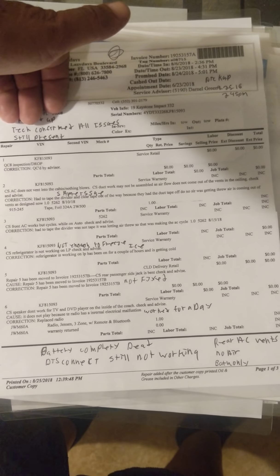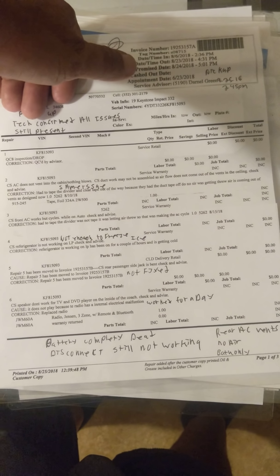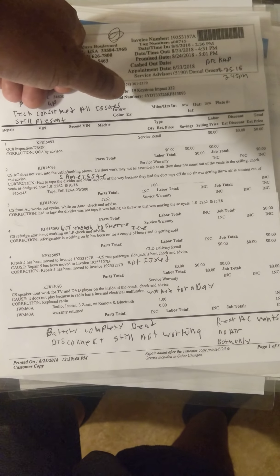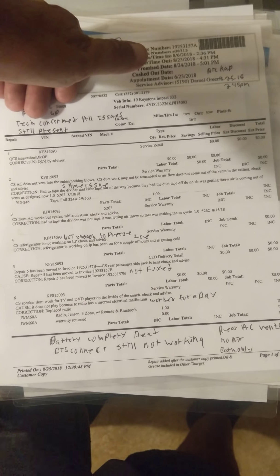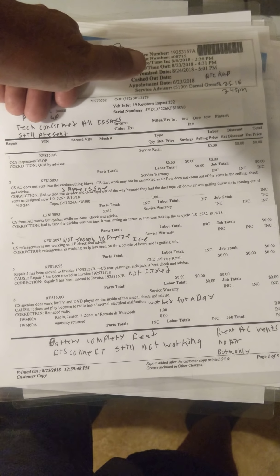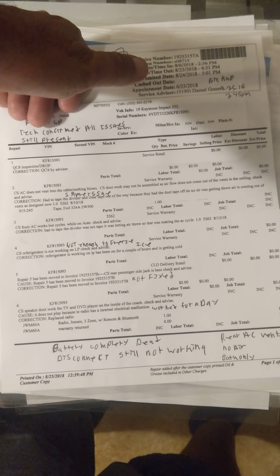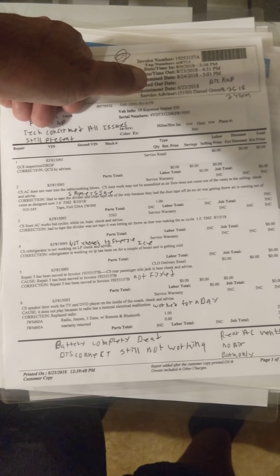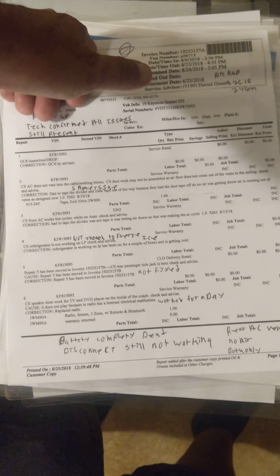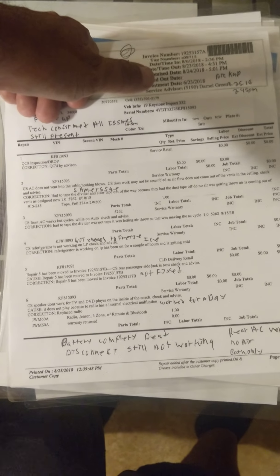This is about my 2019 Keystone Impact 332 toy hauler. I purchased it from Alliance and I've had the exact same issues since before I was even able to take the unit home. But if you've ever bought from them, they force you out with all their threats. We did take it home and ended up buying an extended warranty because the amount of issues before we could even take it home was worrying. This is our very first RV we have ever purchased.